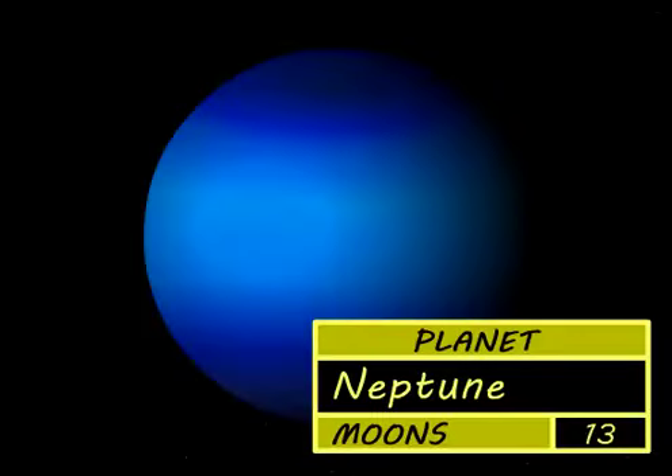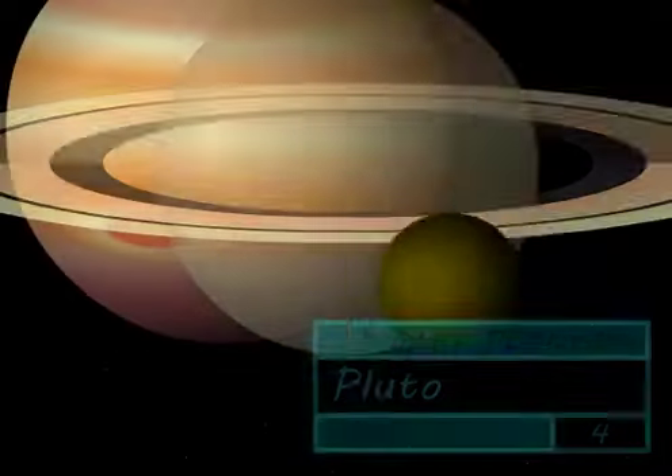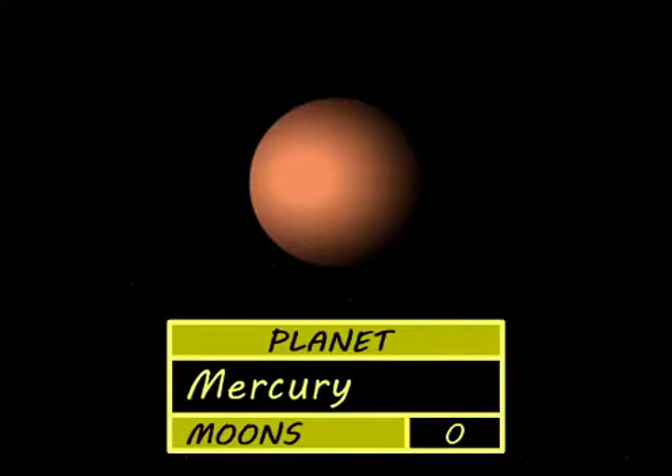Neptune's the last gas giant and Pluto's last of all, it's now classed as a dwarf planet because it's very small.